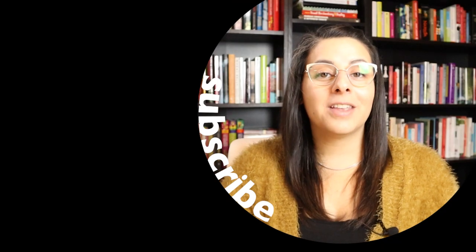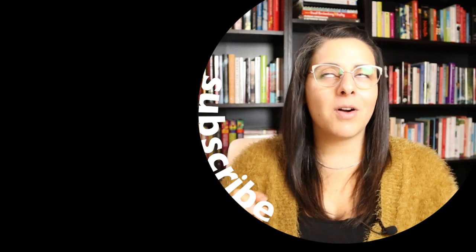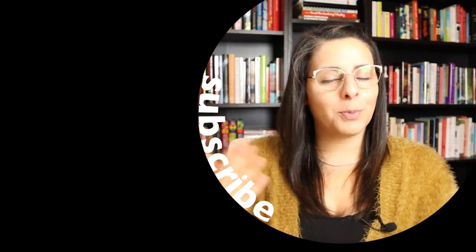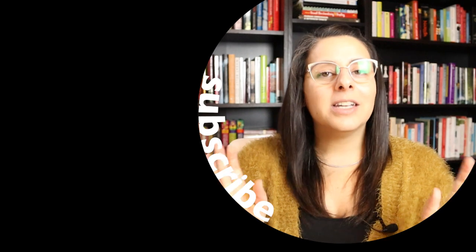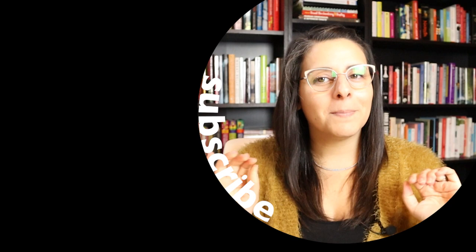If you guys enjoyed the vibe of today's video, definitely go check out my dark academia video. I think if you like this style, you'll probably gravitate to that one as well. I'll link it here on the screen for you. Until next time, bye!